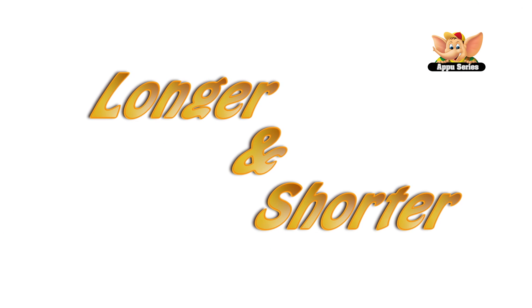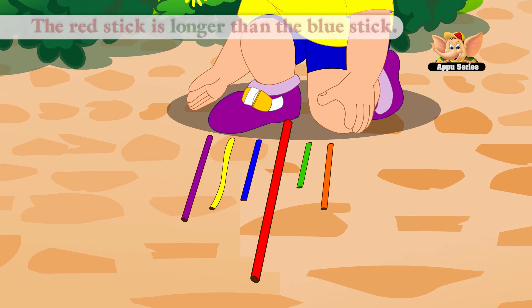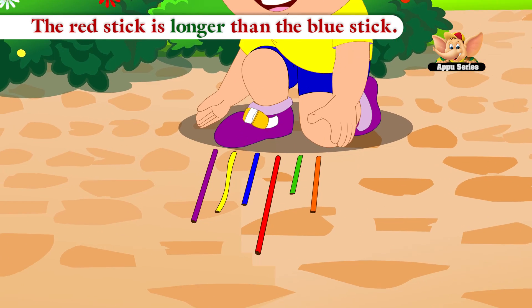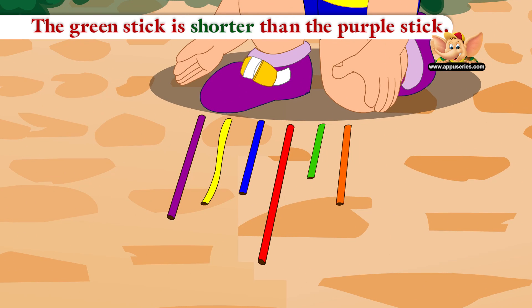Longer and Shorter. The red stick is longer than the blue stick. The green stick is shorter than the purple stick.